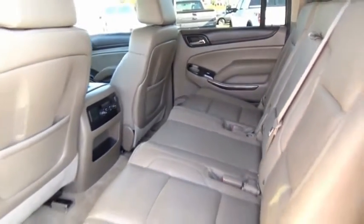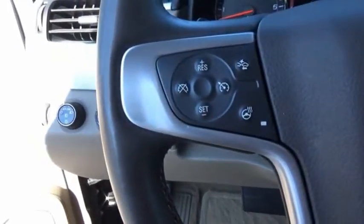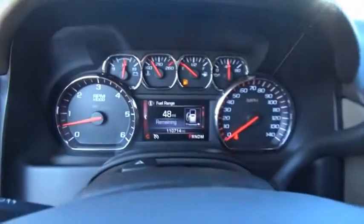GMC Yukon XL is a great choice for families who need a full-size SUV with maximum seating. The looks don't hurt either. This beauty is sure to make you the talk of the neighborhood, so call or drop in for a test drive today.